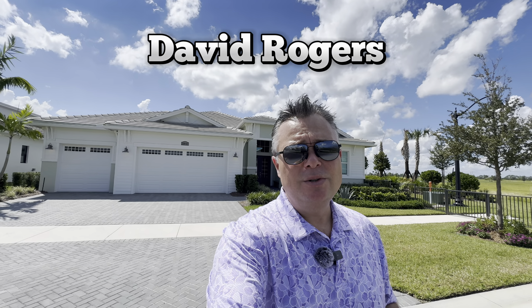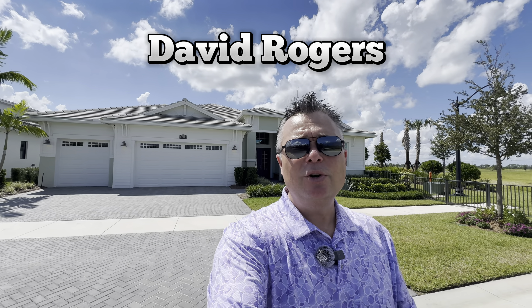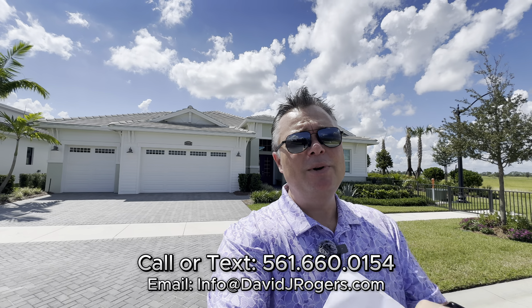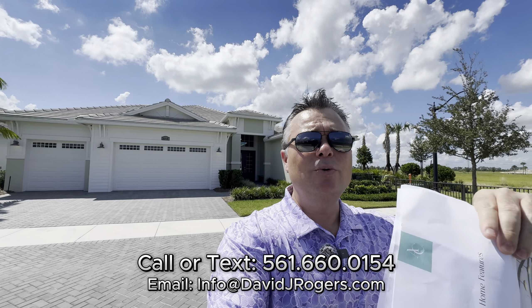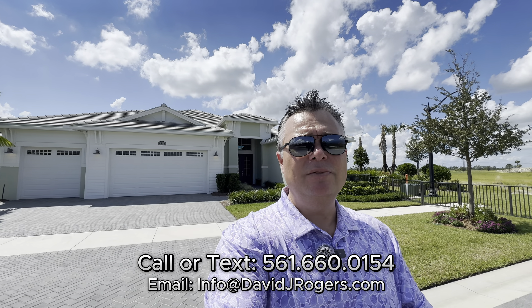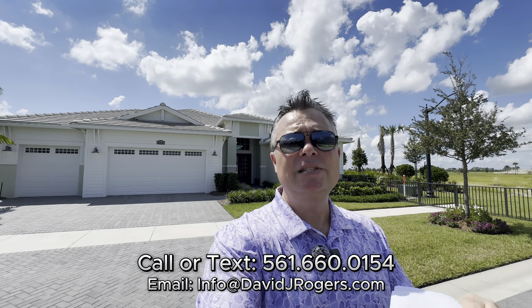If you're new to my channel, my name is David Rogers. I'm a licensed real estate broker in the area. If you're looking to move to Port St. Lucie, Florida and looking to purchase a home between now and next year, I encourage you to call me, text me, or shoot me an email anytime. It doesn't cost you a penny to hire me as your real estate professional — the builders pay our commissions. You do not save any money by going directly to the builder. Before you come to Port St. Lucie, make sure you reach out to me so we can schedule to meet you here at this builder or any of the other builders you're interested in seeing.